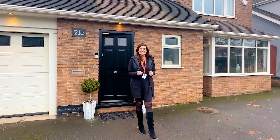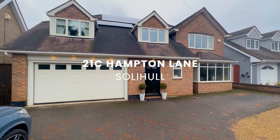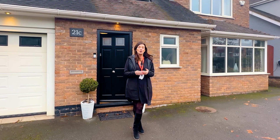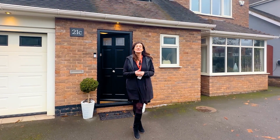I'm on Hampton Lane. This is a fantastic location — its proximity to Solihull Town Centre, the excellent schools, and this house is really well presented throughout. We've got four bedrooms, four bathrooms, a really nice open spacious downstairs layout, and I can't wait to show you around so come and take a closer look.